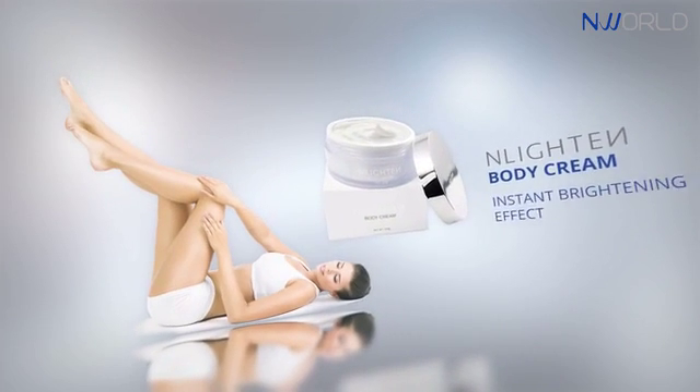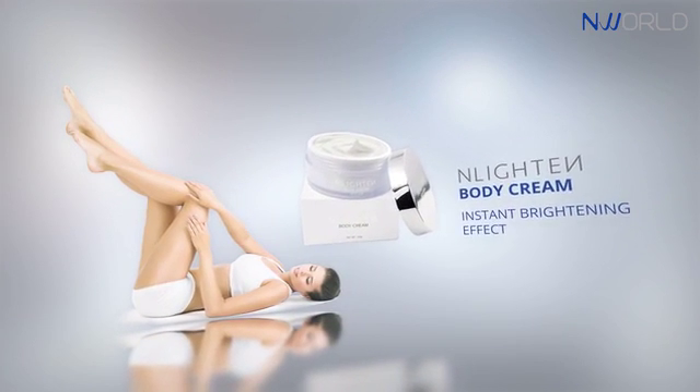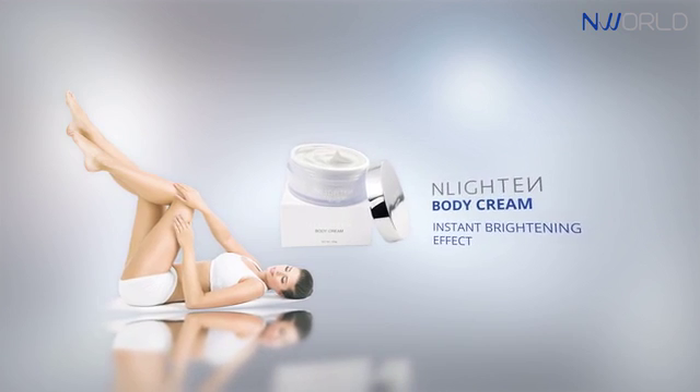Enlighten Body Cream is a whipped cream-like, non-sticky lightening cream which presents an instant brightening effect.